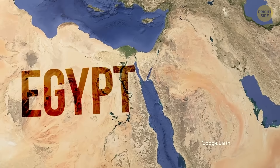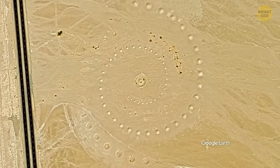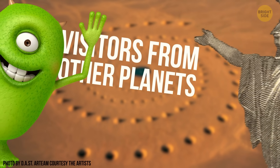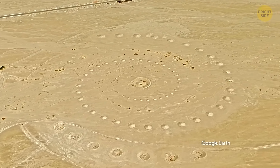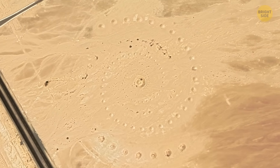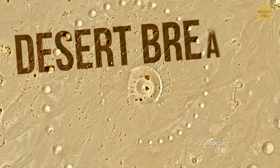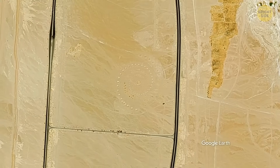Near Egypt's Red Sea coast, satellites once revealed something that looked almost too perfect to be natural — a massive spiral design carved into the desert floor. Thousands of sand mounds and depressions arranged in hypnotic precision, stretching wider than a city block. Theories spread fast: some said it might be a secret military installation or a message meant for the skies; others wondered if it was another unexplained desert geoglyph, like the Nazca Lines in Peru. But when artists came forward, the mystery got solved. The spirals turned out to be part of Desert Breath, a massive art installation built in 1997 by three artists who wanted to make something that could only be fully seen from above.